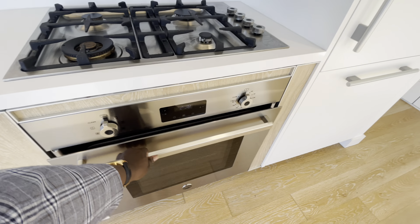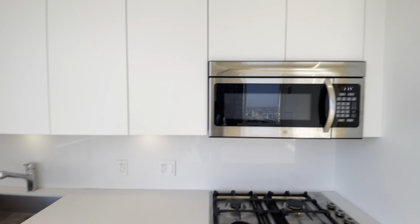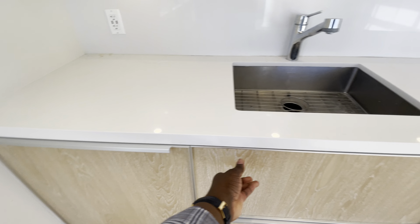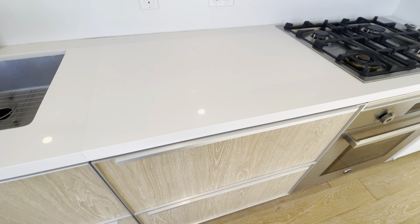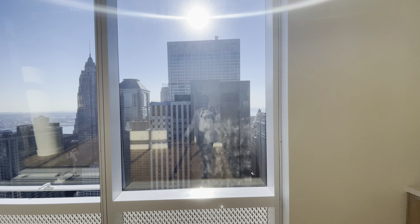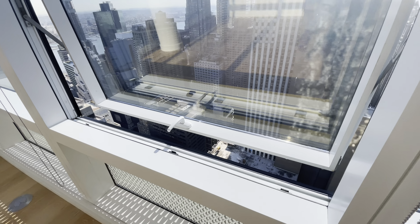Beautiful kitchen right over here. Got an oven over here, microwave, got the dishwasher. We got the storage here — it's all closed. Love the countertops here. Look at the views!